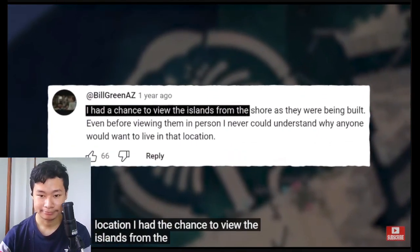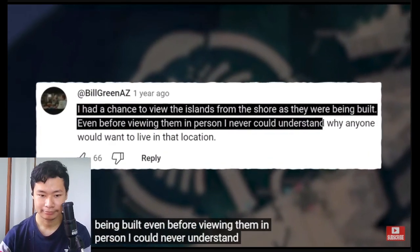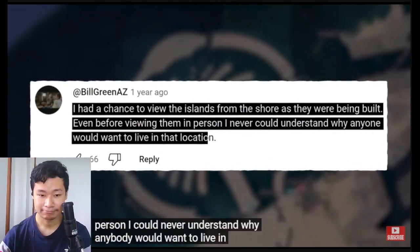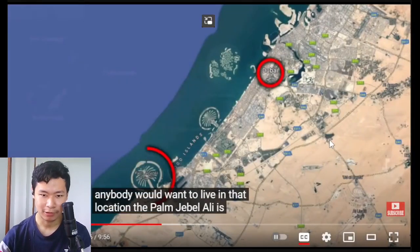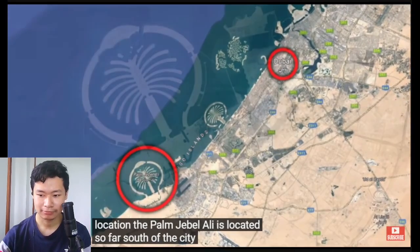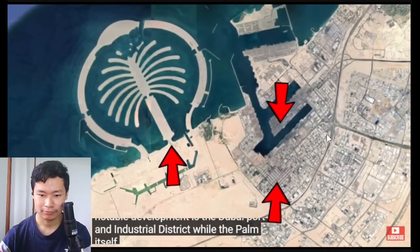The Palm Jebel Ali is located so far south of the city that its closest notable development is the Dubai port and industrial district. I could never understand why anybody would want to live in that location — or visit it for a vacation — with nothing besides the already existing desert, which isn't exactly the greatest spot.